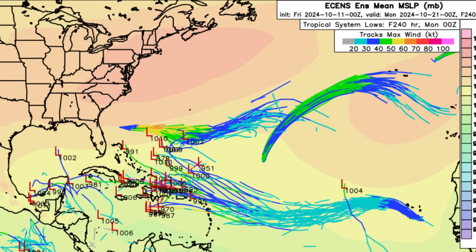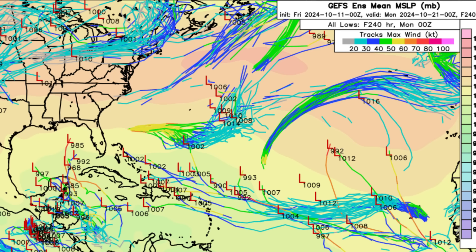Looking at the GFS members, we see something similar — some tracks taking the system into the Caribbean, some taking it just north toward the vicinity of the Bahamas. But we see a greater agreement of members for that next system in the western Caribbean. The GFS has been quite consistent about that.